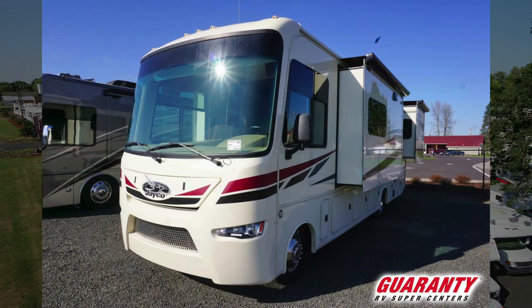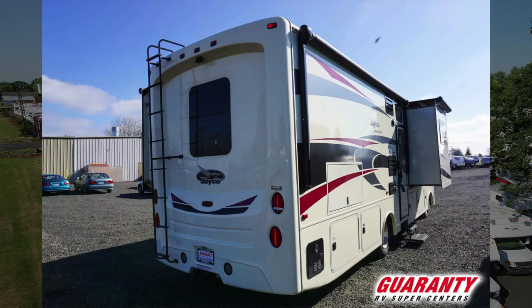First of all, we've got a lot of storage in there. We have an outside entertainment center with a TV in it, as well as a full awning up top, extendable for your front porch — roughly I'd say it's about 19 to 20 feet.